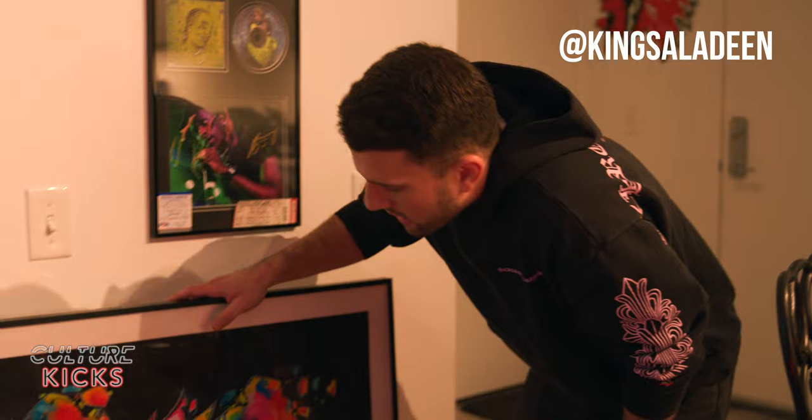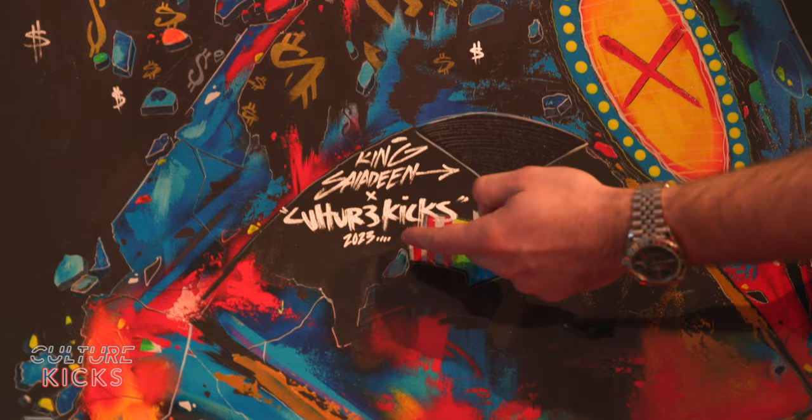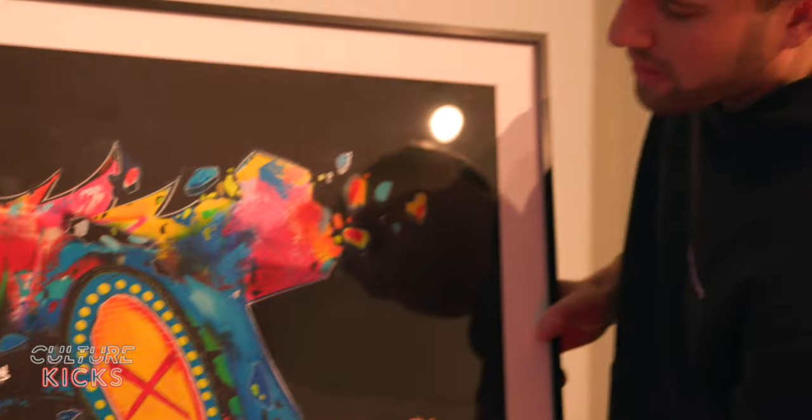This is too crazy to just walk by and have them wonder what it is. The best artist in the world is King Saladin — he blessed me, he blessed culture. He hand-embellished it: King Saladin x Culture Kicks 2023, one of one. King Saladin is my good friend, literally the best artist in the world, going to take over the whole game over the next few decades, so definitely check out his art.